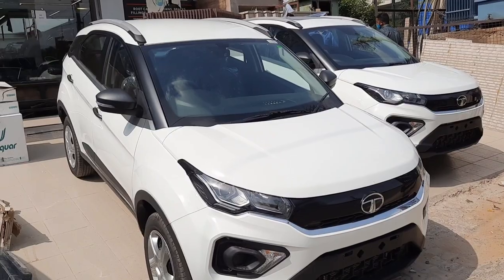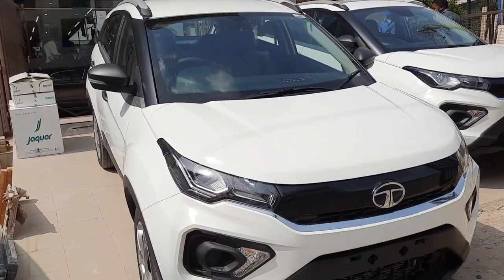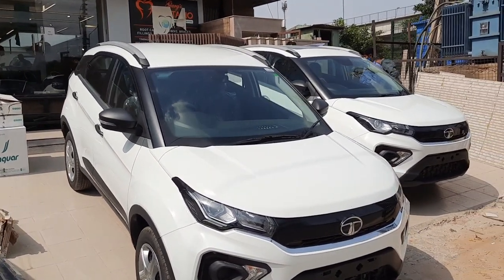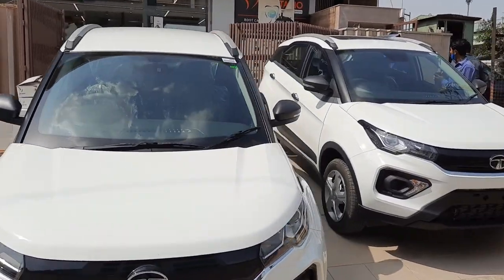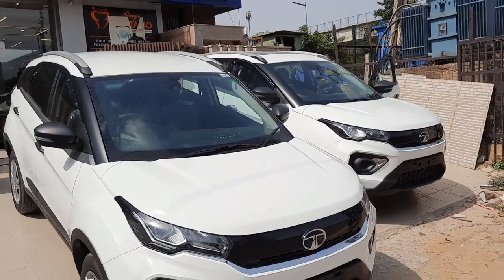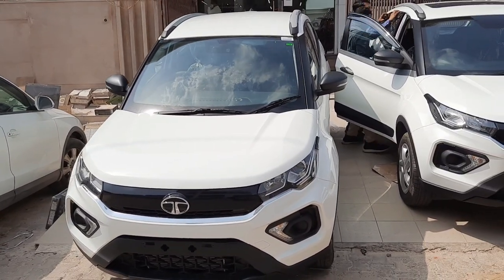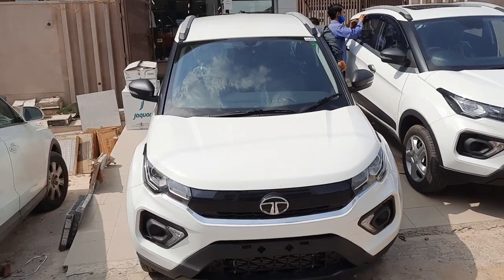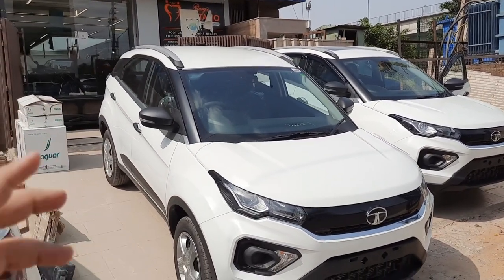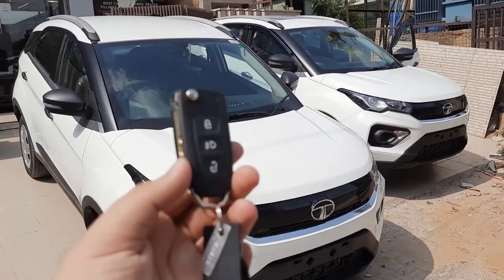This car is offered in two engine options: a 1.2-litre three-cylinder Revotron turbocharged petrol engine producing around 120 PS of power and 172 Nm of torque, and a 1.5-litre diesel block producing around 110 PS of power and 260 Nm of torque. A big benefit of the Tata Nexon is that the turbocharged petrol engine is offered from the base variant across all trims, unlike the Kia Sonet and Hyundai Venue which offer a 1.2-litre naturally aspirated petrol in base variants. So for a lower variant compact SUV, the Nexon makes more sense over the Korean duo.